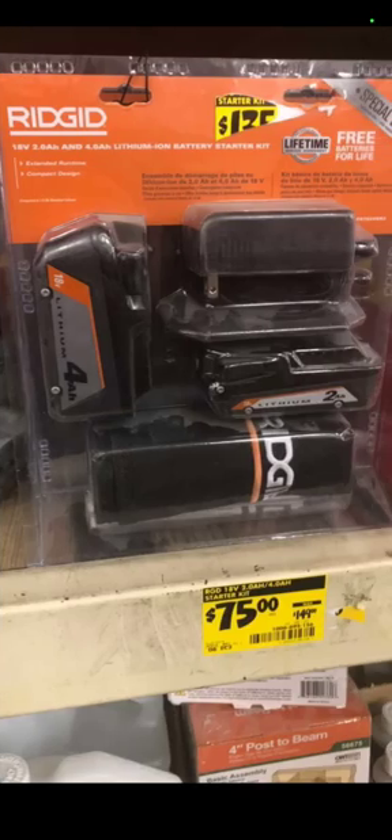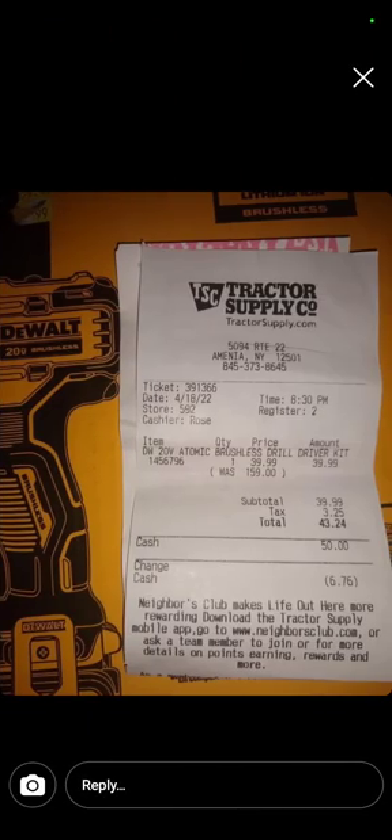Another one of the Deal Team 6 finds — these guys are great, I love them all and I am very appreciative of them. The Rigid 4 amp hour and 2 amp hour starter kit — two batteries, a charger, and even a bag for $75 at some Home Depots, brought to us by Joe, a good member of the Tools with Souls Facebook group.